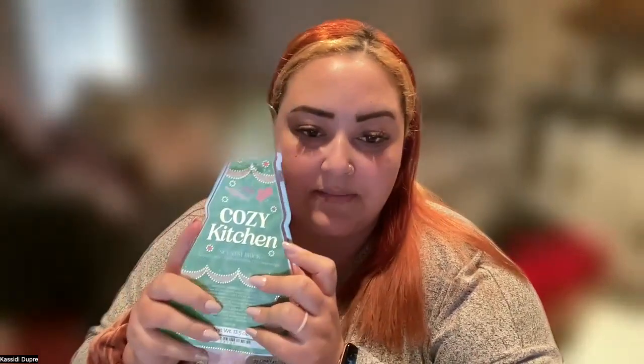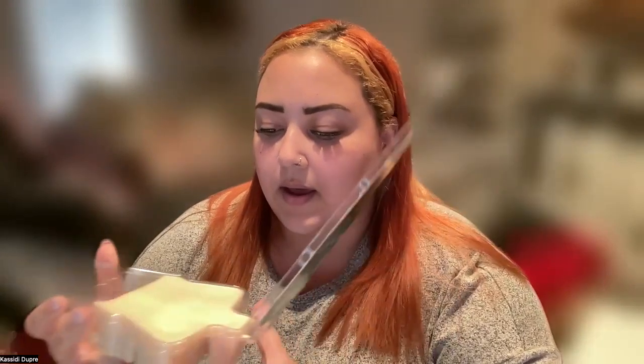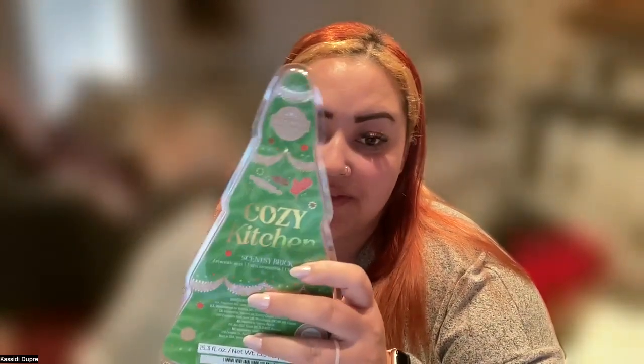We also have Cozy Kitchen, which smells literally just like a snickerdoodle cookie. The scent notes are warm oats, brown sugar, and spicy cinnamon swirl. I'm a huge fan of this — huge, huge fan.